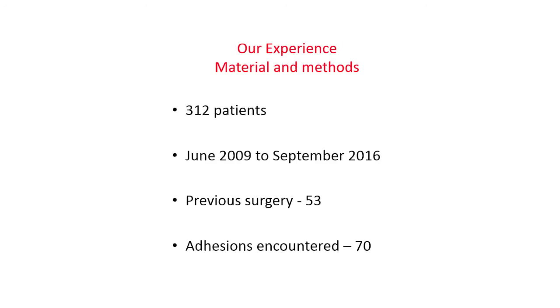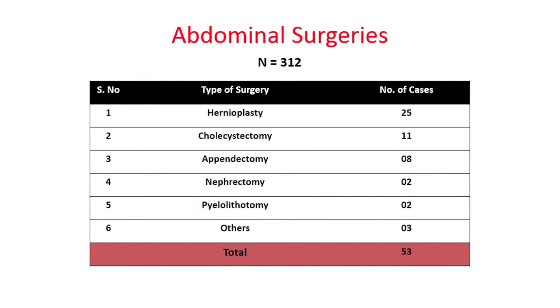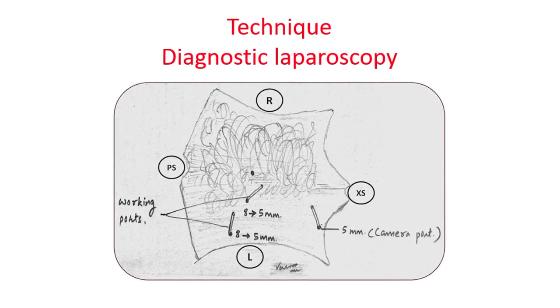There is definitely an increased duration of surgery in these cases. We evaluated our 312 patients — this work was done between me and Dr. Rajiv Yado — and we kept a database of all cases. Previous surgery was present in 53 patients, though we encountered adhesions in 70 patients. The type of surgery: hernioplasty was the most common in 25 cases, cholecystectomy in 11, appendectomy in 8, nephrectomy in 2, pyelolithotomy in 2, and others in 3 cases.